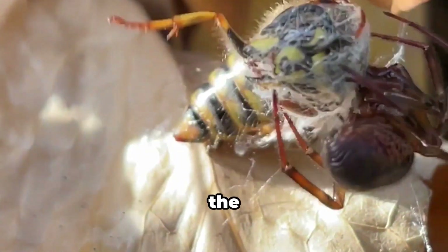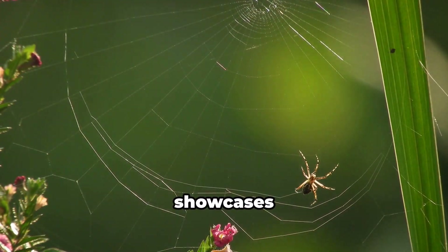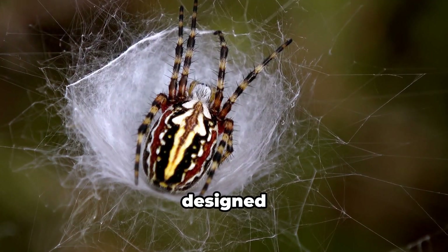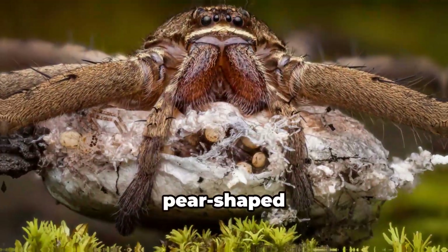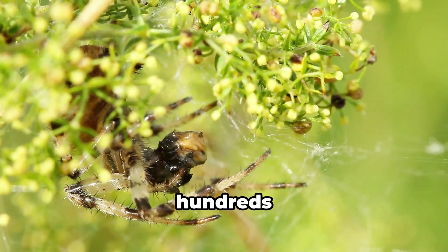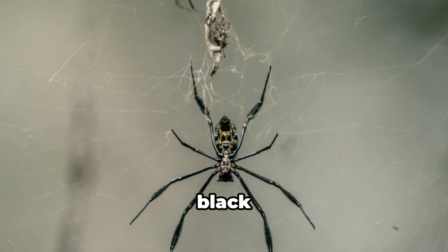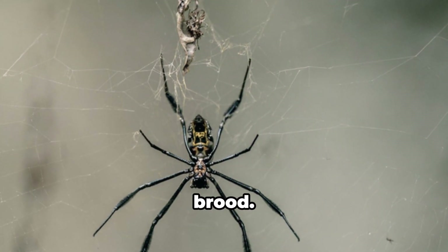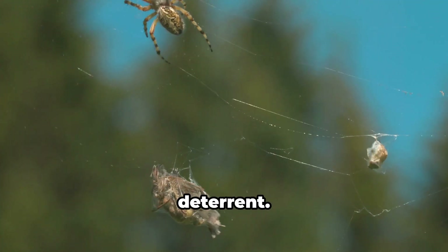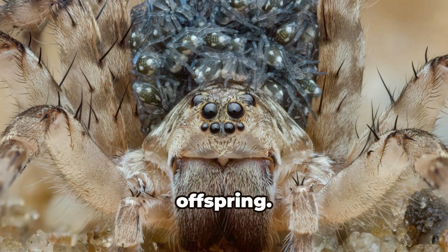Our journey into the life cycle of the black widow spider begins with the egg sac. Crafted from strong silk, the egg sac showcases the female black widow's maternal instincts. It is a fortress designed to protect her offspring — a pear-shaped sac that is a marvel of natural engineering. Inside, hundreds of tiny eggs await their moment to enter the world. The female black widow fiercely protects her brood, her venomous bite a potent deterrent, standing guard for weeks to ensure the safety of her developing offspring.